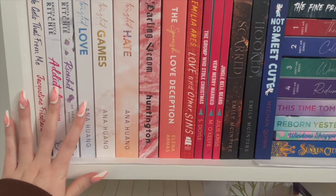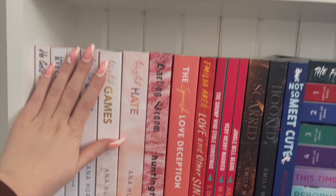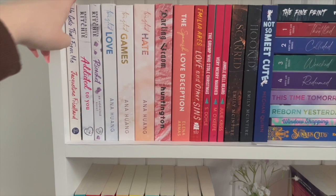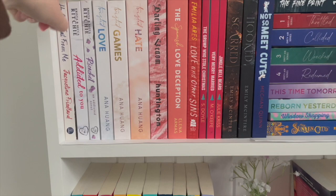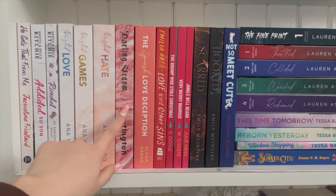Pretty much this entire shelf is all romance books except for one. I have them organized by height — those are all the same height, those are all the same height, these are all the same height. Here I kind of have it by color but I'm not super strict on that, I just did it because it looked nice. So I have Guess That For Me by Jacqueline Friedland, Addicted to You — loved this, The Twisted Series by Ana Huang — love this whole series, Darling Venom — so good, absolutely love this book.